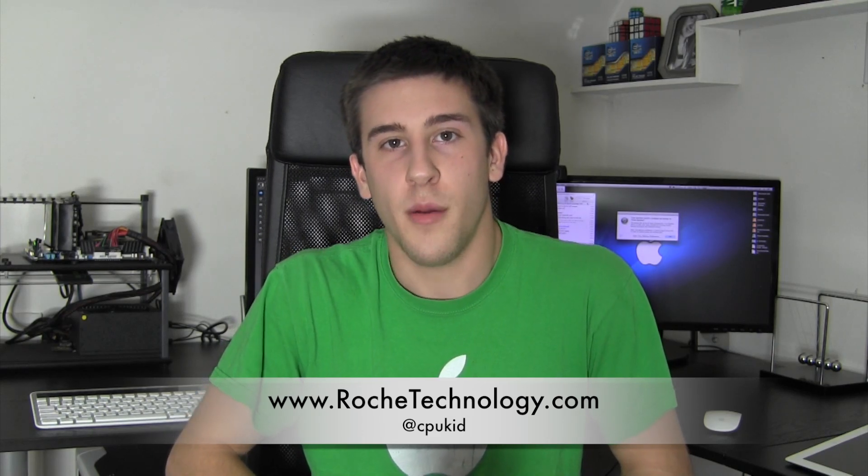That's pretty much all I have for this quick update video. I really hope you guys check out the forms and please help spread the word, because I love building computers — it makes great content and it's a win-win for everybody. I'm @cpukid on Twitter, be sure to check out RoachTechnology.com and the new forums, and I hope to see you guys back here soon.